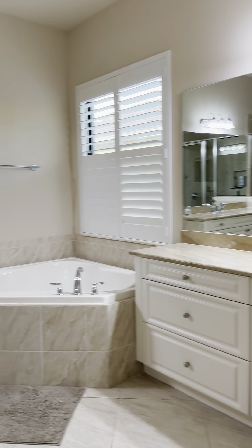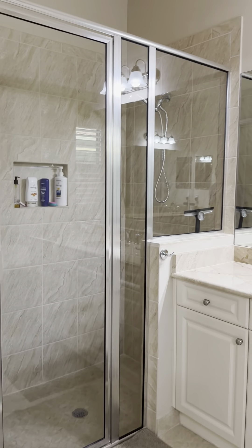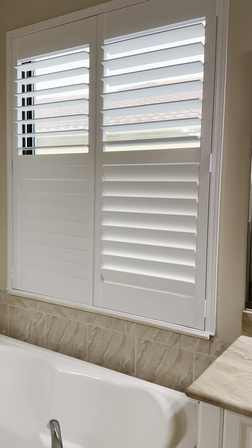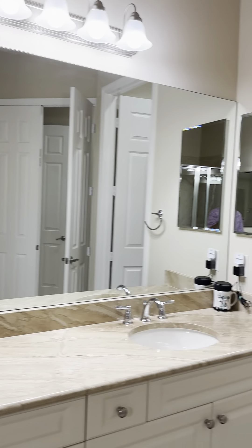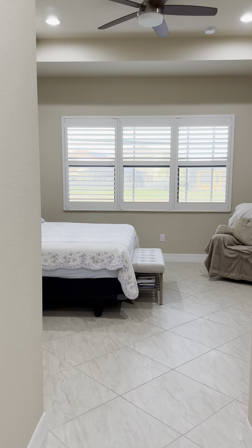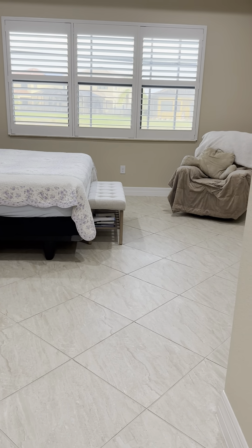Let's take a look at the master. They have a lot of storage closets in here, which I think is always a good thing. There's a shower and then a separate tub. Plantation shutters throughout — really nice — and a separate toilet area. Really well done.